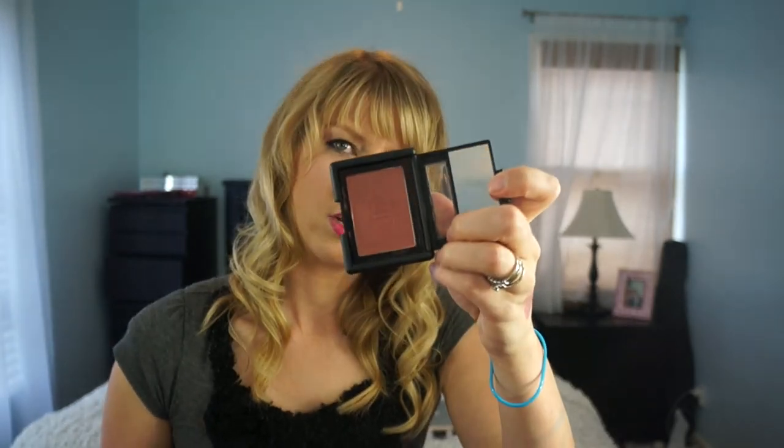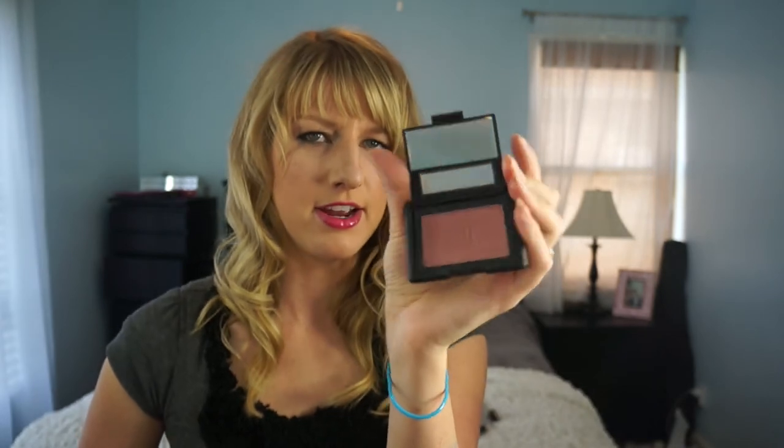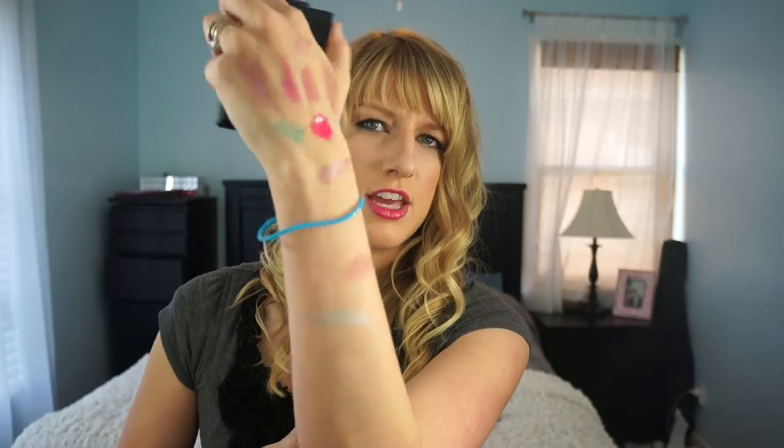For blushes, I have five e.l.f. studio blushes — I do have a couple of the non-studio ones as well. The studio ones are Fuchsia Fusion, Pink Passion, Candid Coral, Blushing Rose, and Berry Merry. I'll give one a little swatch — they're very beautiful and very pigmented for the price. I really like these a lot.